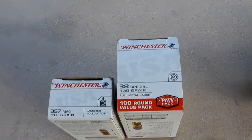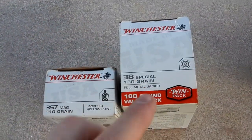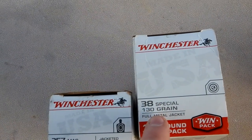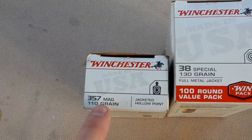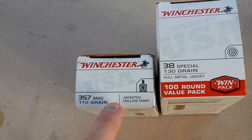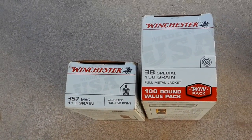And before I forget to tell you, this is what I'm firing out of them: Winchester White Box for the .38s — it's 130 grain — and for the .357 Mags it's 110 grain. So that's the ammo we're about to be shooting here.